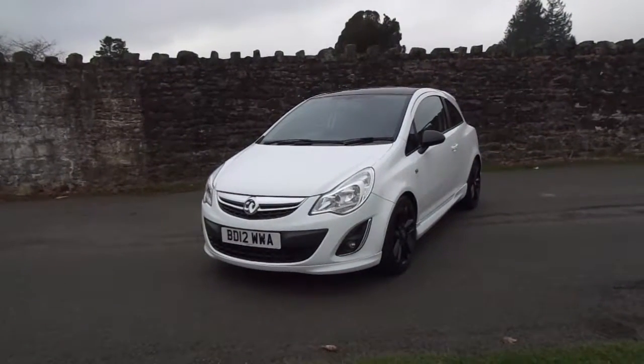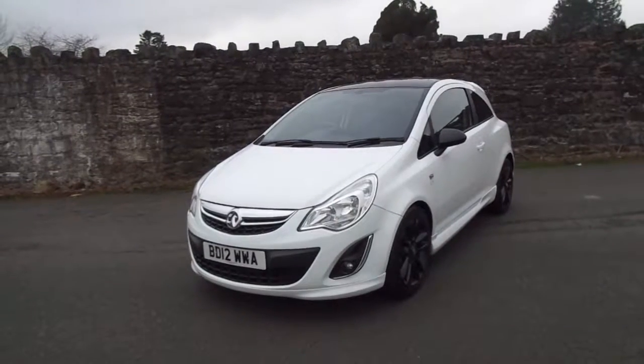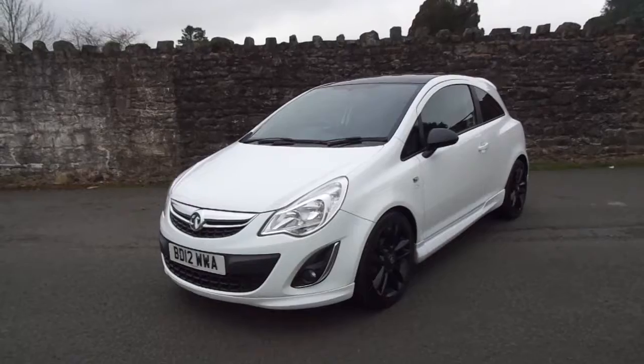Hello and welcome to GT Hughes. Today I'm going to be showing you around one of our used vehicles. This one is a Vauxhall Corsa Limited Edition 1.2 petrol on a 2012 plate.